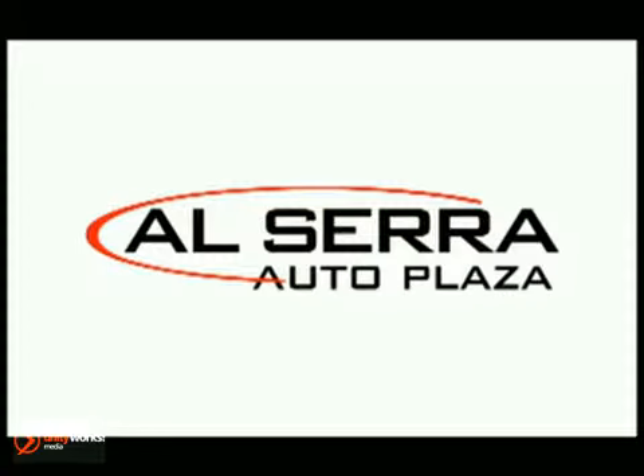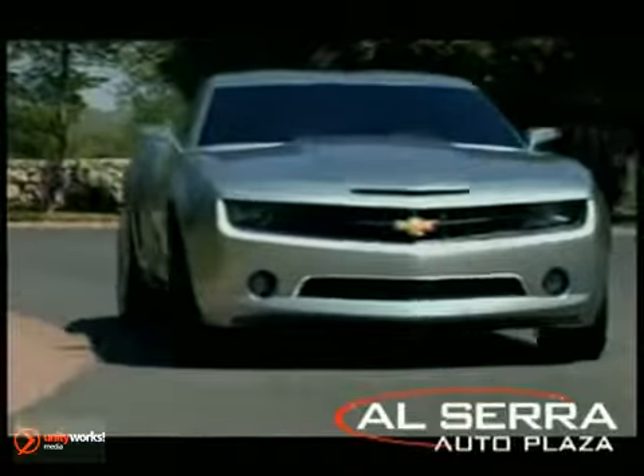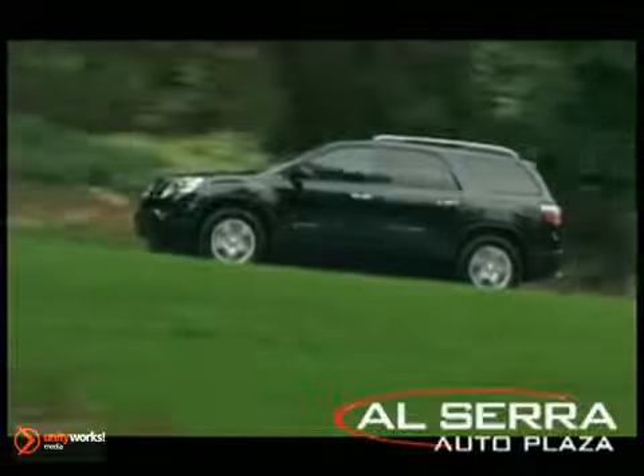At Alcera Auto Plaza, we don't play games, and you don't get pushed or pressured. Everyone pays the same price. No haggle, no hassle. Just a great deal on a great vehicle, like this.